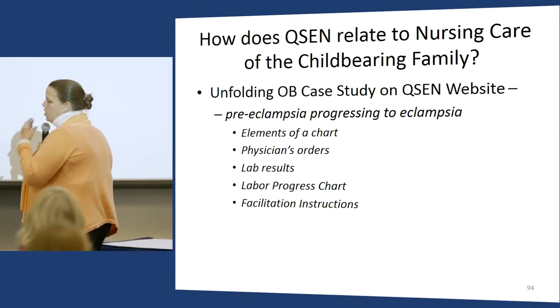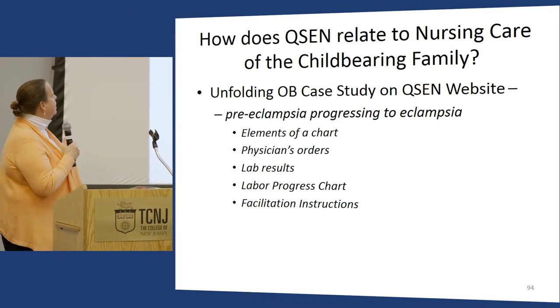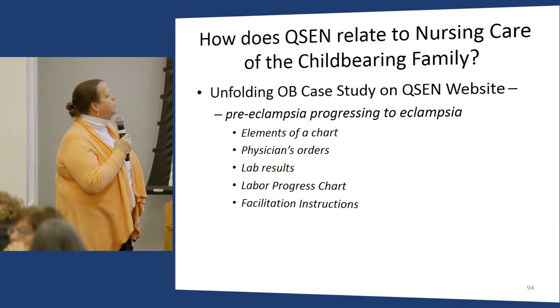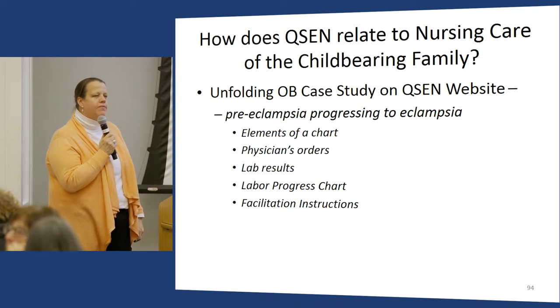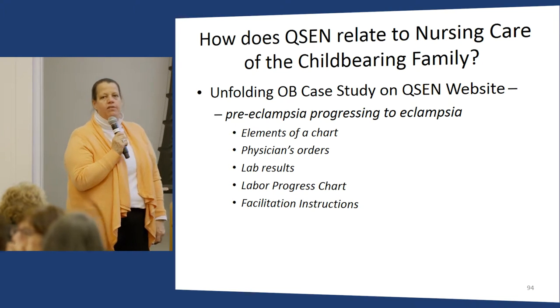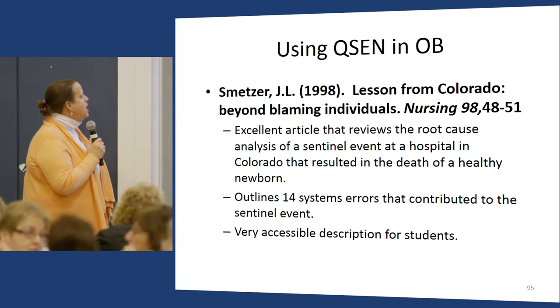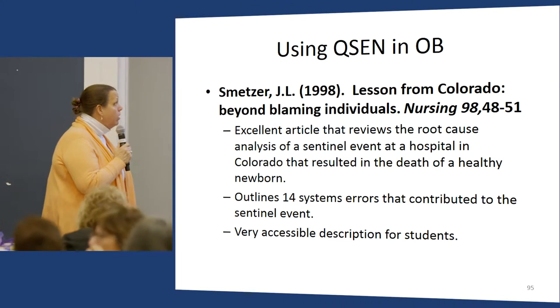There are some other specialty course examples I've accumulated over the years. There's an unfolding OB case study — everything you need is available through a link. If you have colleagues who teach OB, it's brilliant. One of my favorite articles is in the canon of quality and safety literature — it actually happened: it describes an incident at a local Denver hospital.